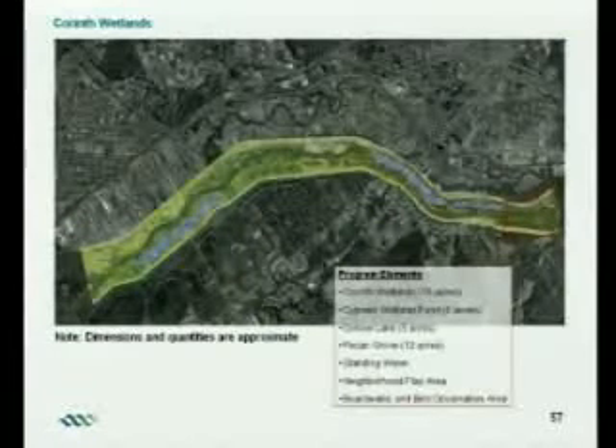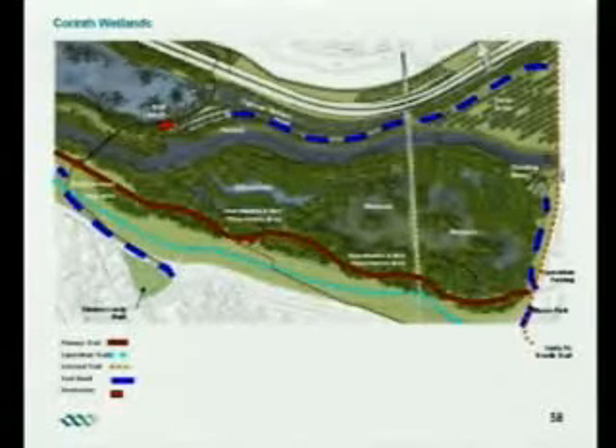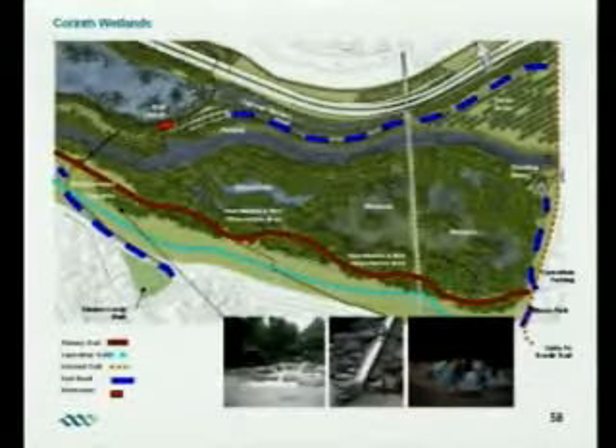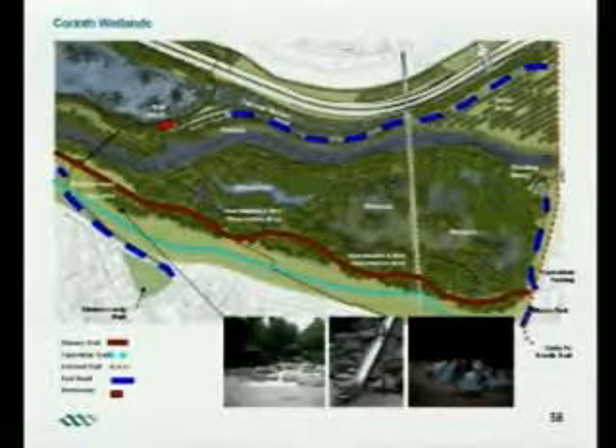Moving further down, there are additional wetlands near Corinth Street. There are some existing wetlands there now, but we want to enhance them. We also plan to put a boardwalk in this area. The birds really like coming into these wetland areas, so we want to afford them a chance to come down here. There may be some playgrounds in this area, particularly around Eloise Lundy Park, with a connection over the levees.